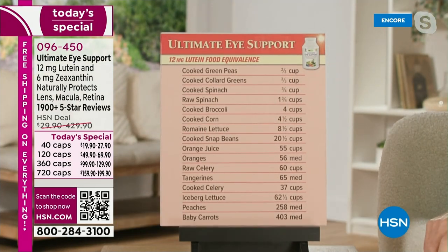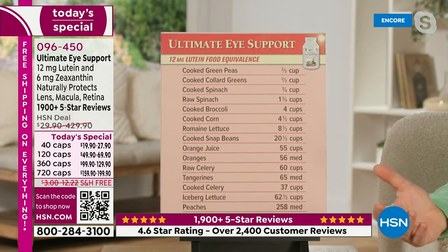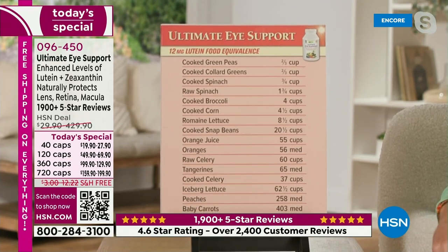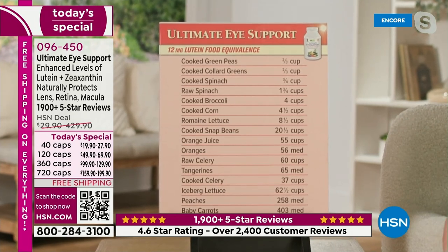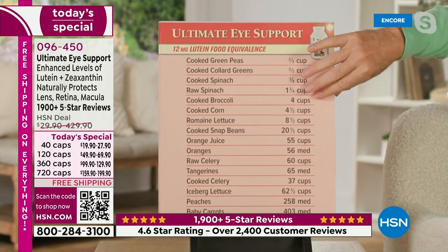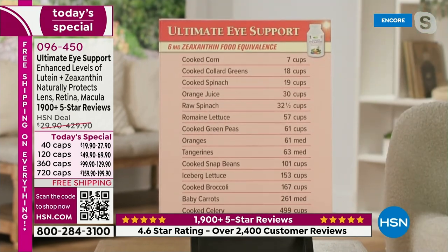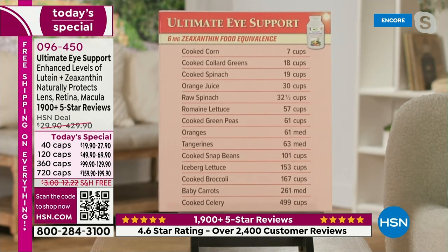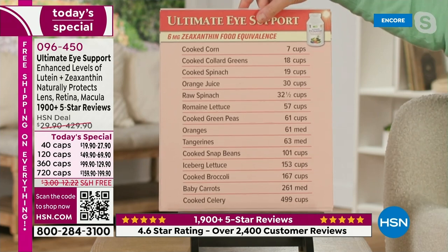And looking at additional charts — just to give you a sense of how difficult it is to get lutein — those are the best sources: green peas, collard greens, spinach. Raw, you'd have to eat almost a cup of all of those things. But as accessible as lutein potentially is, zeaxanthin is almost impossible to get in decent quantities. When you look at cooked corn — the best source — that's seven cups just for the level in your daily supply of Ultimate Eye. Cooked spinach: 19 cups. 30 cups of orange juice. 32-plus cups of raw spinach. The quantities are staggering.